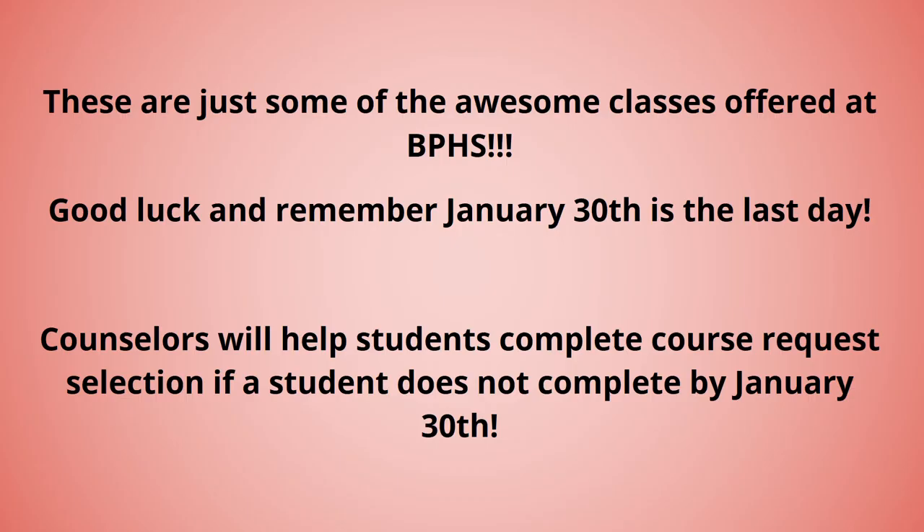These are just some of the awesome classes offered at Brook Point High School. Good luck and remember, January 30th is the last day. Counselors will help students complete course request selection if a student does not complete by January 30th. Thank you and have a wonderful day!